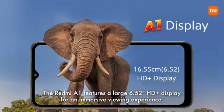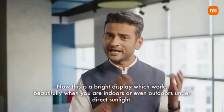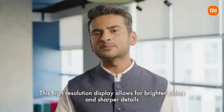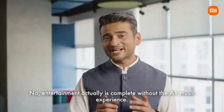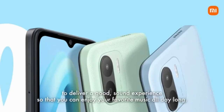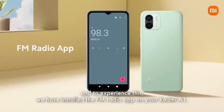The Redmi A1 features a large 6.52-inch HD+ display for an immersive viewing experience. This is a bright display which works beautifully when you are indoors or even outdoors under direct sunlight. This high-resolution display allows for brighter colors and sharper details for an A1 entertainment experience. No entertainment is complete without the A1 music experience, and exactly for that we have a loudspeaker on the top. India also has a very emotional connect towards FM radio, and to experience this, we have installed the FM radio app on your Redmi A1.